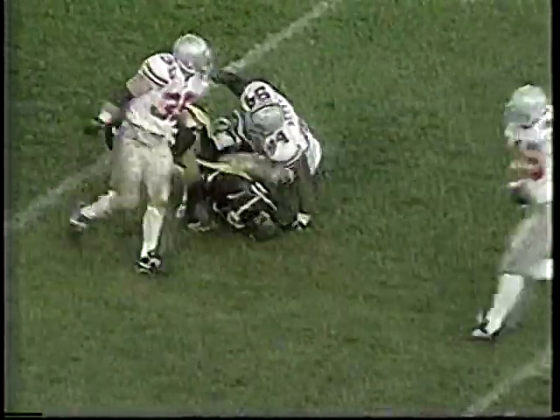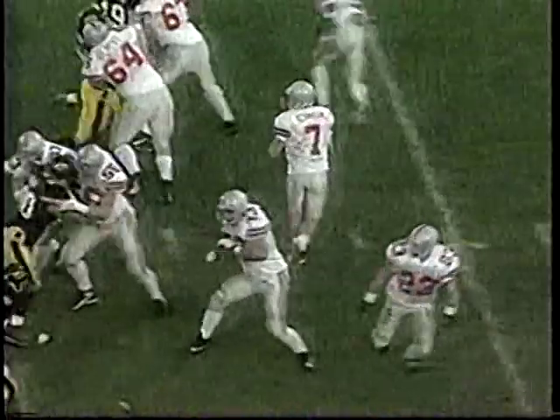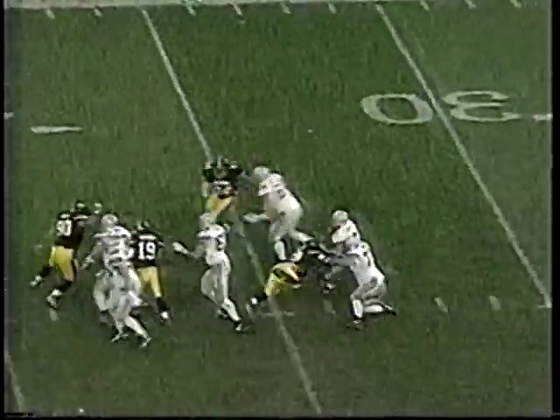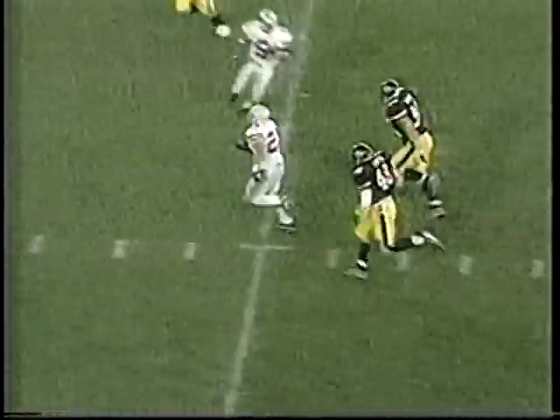Come on, defense — get after him. Number 94, Rodney Bailey, making the sack. We get the ball down right before halftime — this is a key drive. Joe gets out of this and gets the ball to Matt Keller, a football player going north-south. Only about 30 seconds left to go in the first half, so that's a big play — a 26-yard pickup.